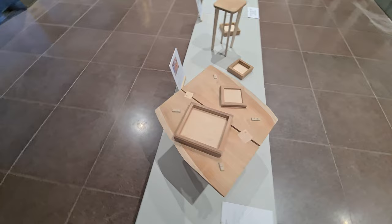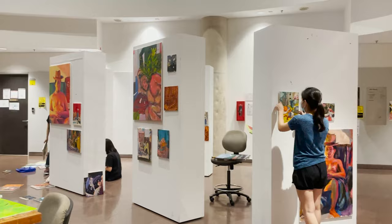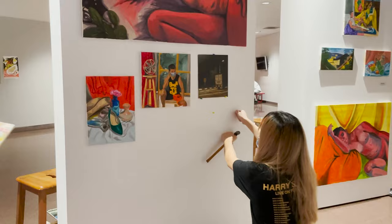Hi guys, welcome to the end of ADM Show — Sean's vlog, hosted by me, Rachel! Sean has finished his submissions and wanted some footage of painting class, which is the module I'm taking. This is the painting studio. You can probably hear hammering — that's the painting class setting up for our gallery show. Let's go check it out.